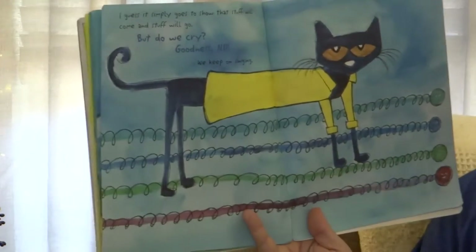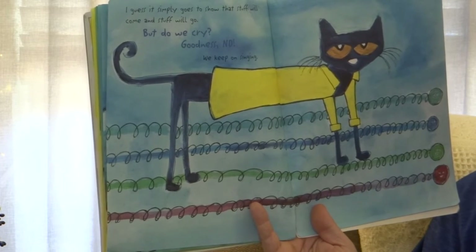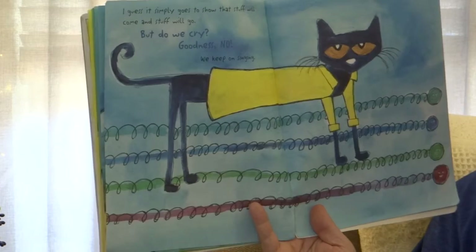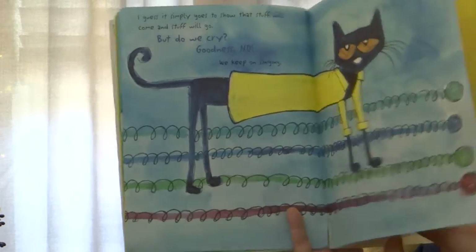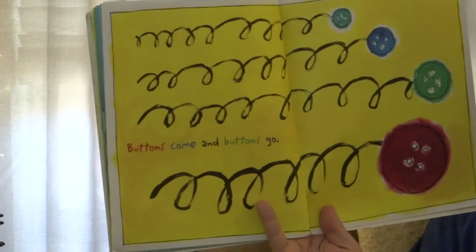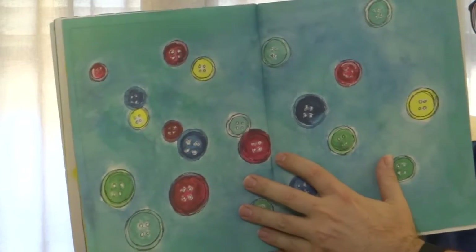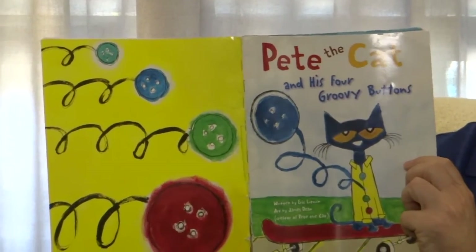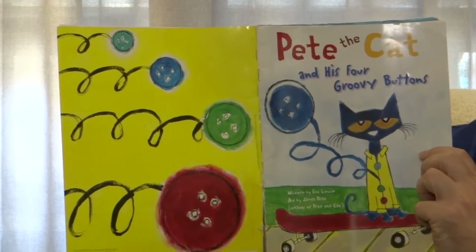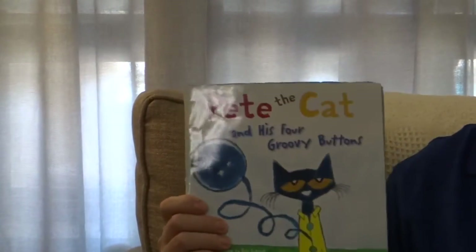I guess it simply goes to show that stuff will come and stuff will go. But do we cry? Goodness no. We keep on singing. Buttons come and buttons go. That's the end of Pete the Cat and his four groovy buttons. Well friends, what did you think of that? Got some singing in there.